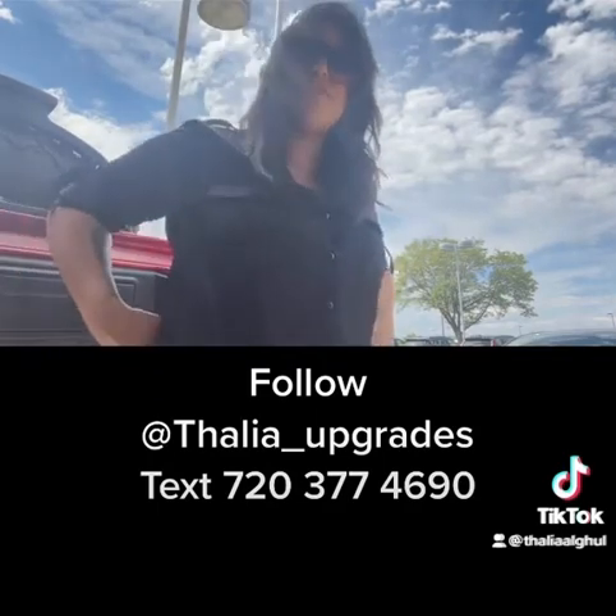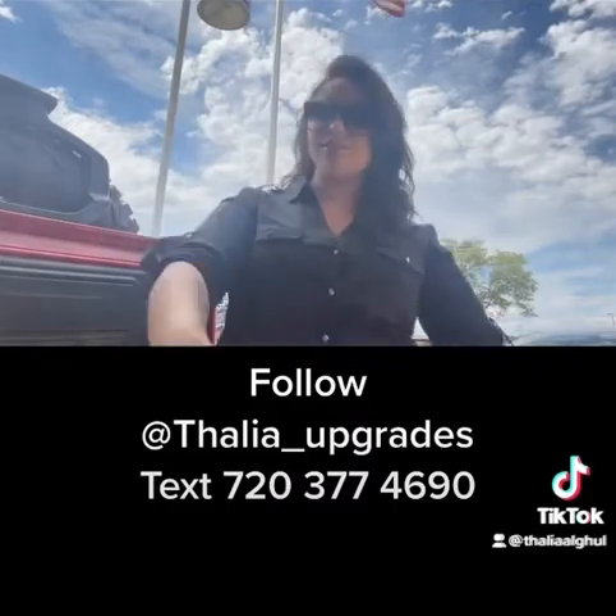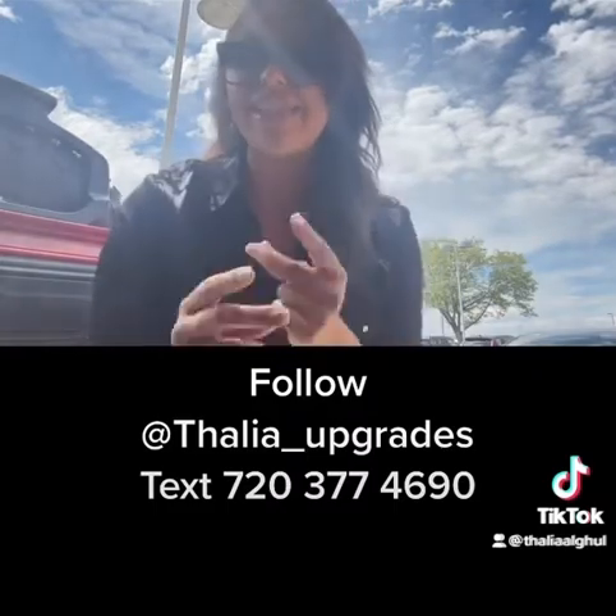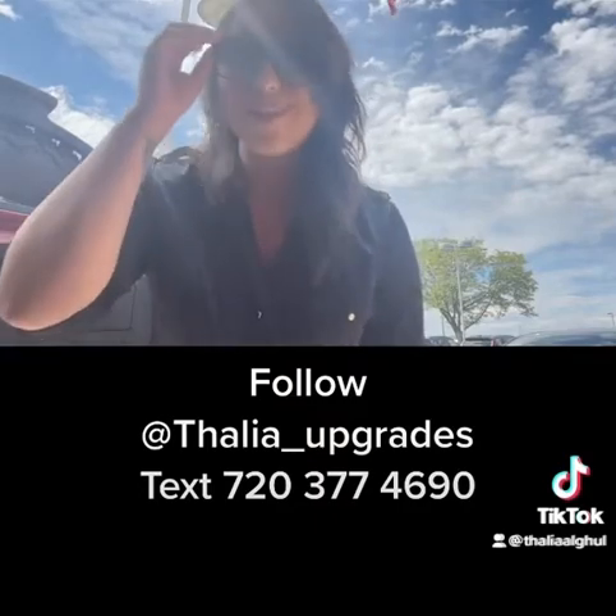Add me on Instagram and on Facebook — it's Taliyah Upgrades. I hope to hear from you guys soon. If you guys want to see more videos like this, give this a like, share it, tag people who you think might be interested. I hope you guys have a beautiful day.